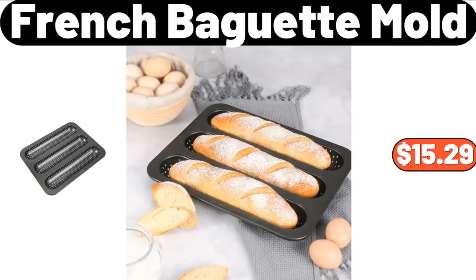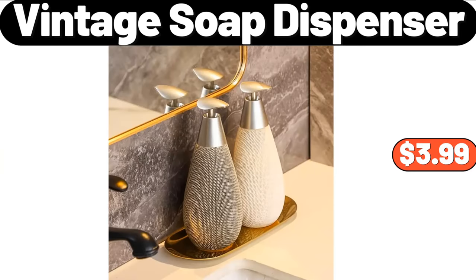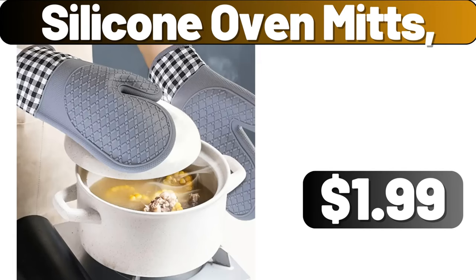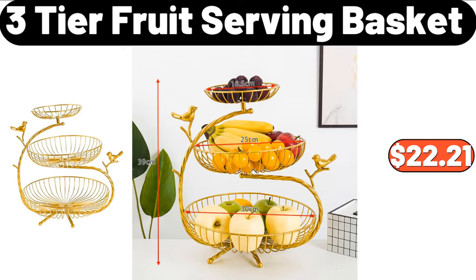French Baguette Mold, $15.29. Vintage Soap Dispenser, $3.99. Portable Metal Desk Lamp, $11.99. Silicone Oven Mitts, $1.99. 3-Tier Fruit Serving Basket, $22.21.